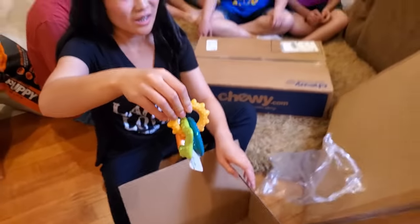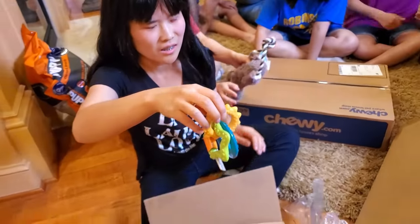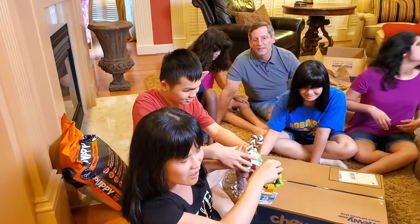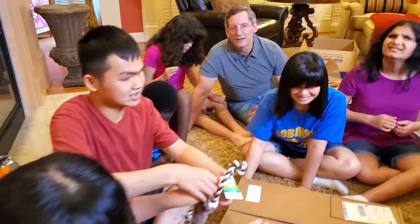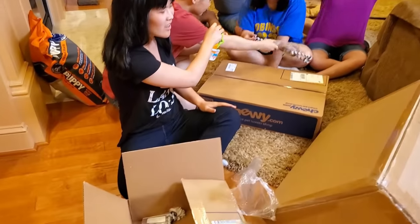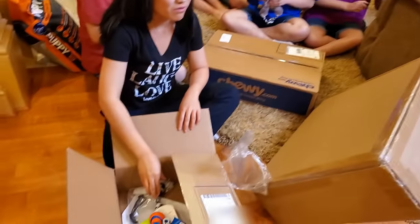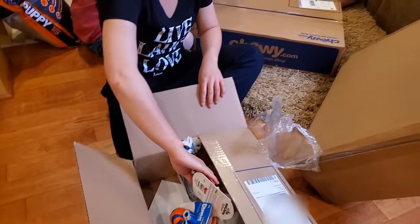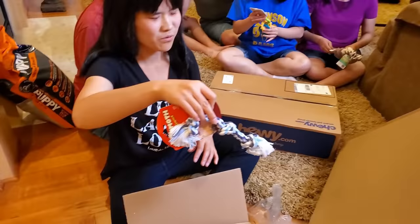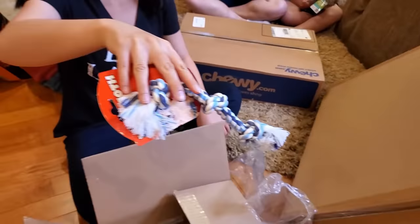Teething rings, because little puppies have sharp teeth and they need things to teethe on. Pass it around, Hannah, pull up the next thing. Oh, it does squeak, David! All right, pass things around quickly. I think we have a lot of things to open here. We're gonna have to buy a lot more of those to keep him from chewing on our shoes and furniture. And there's a little tug roll!